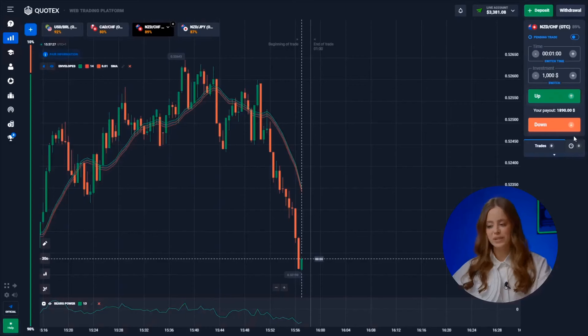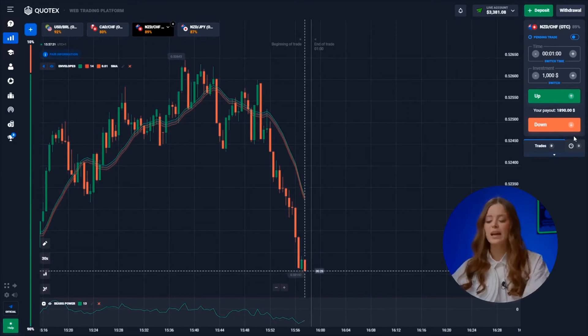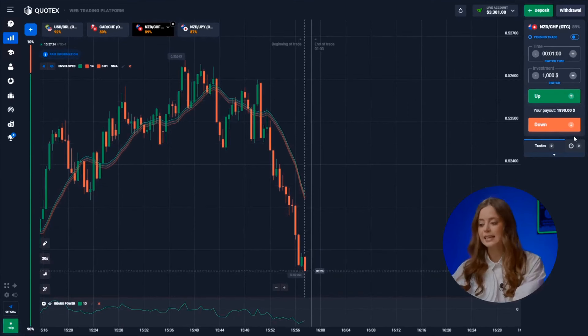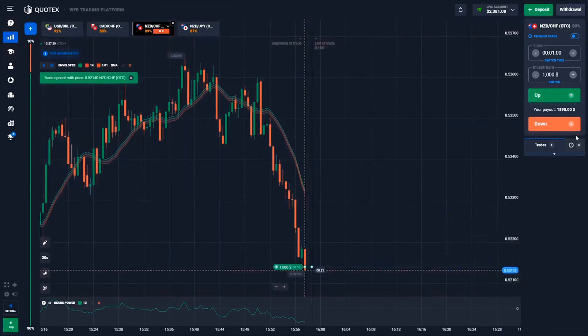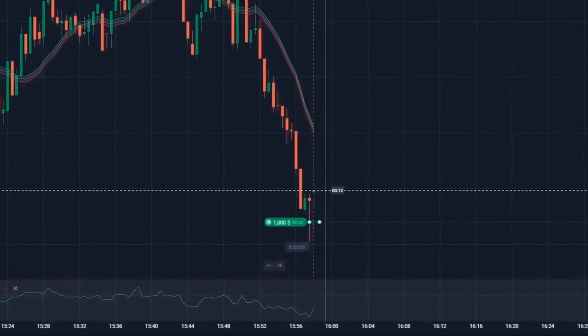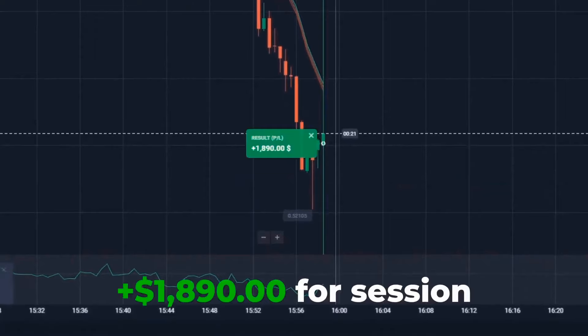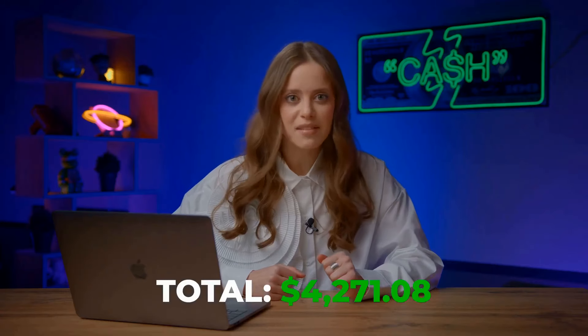The New Zealand dollar and the Swiss franc. We're starting from a new historical low, expecting a trend reversal and, consequently, solid growth. Gotta press up! Yes — another 1,870 bucks in the bank. I think I might make a separate video about this strategy. It works flawlessly, but let's see it in action a bit more.